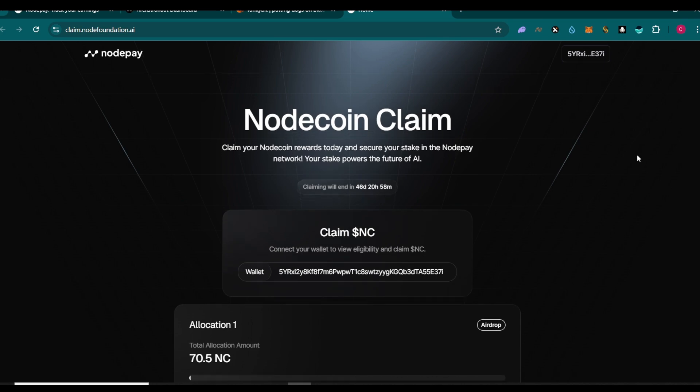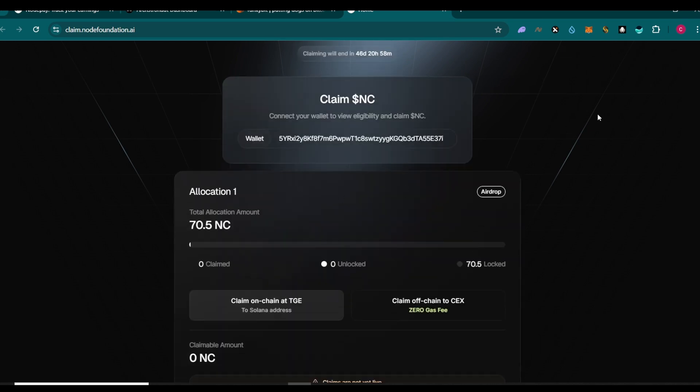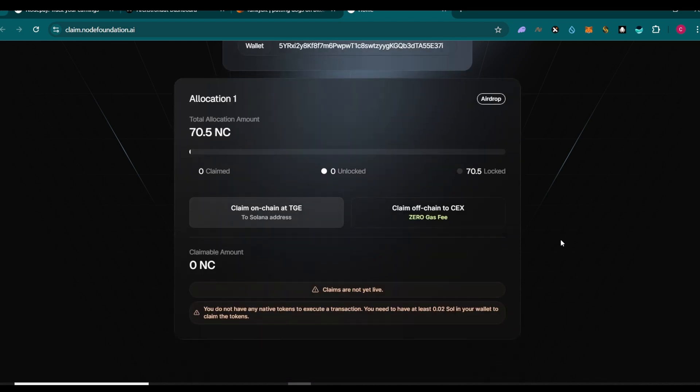I've already signed, which is why the signing button isn't popping up. You can see I have about 70.5 NC, and I got all this allocation just by claiming points on their mobile app. On my other account I have over 1000 NC.